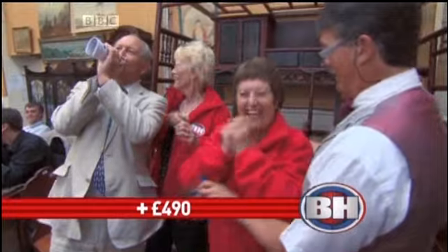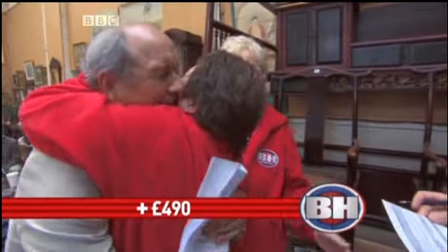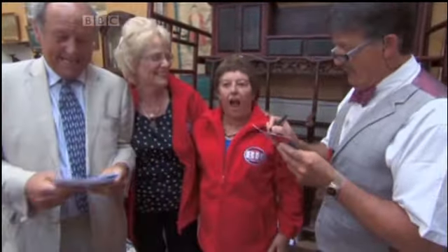£520! Girls, this is fantastic. You are so close. I love you! You have just made £490. The teapot's quite modern, but it's stylish and for £30 there shouldn't be too much downside, should there?